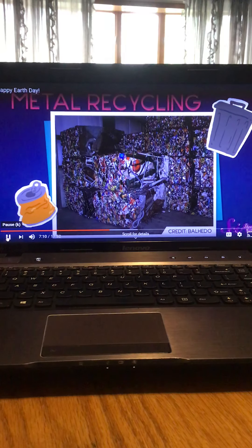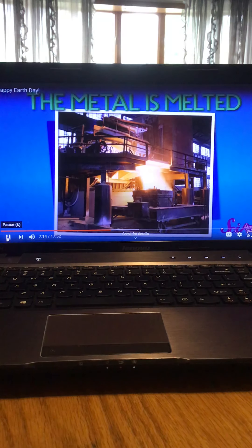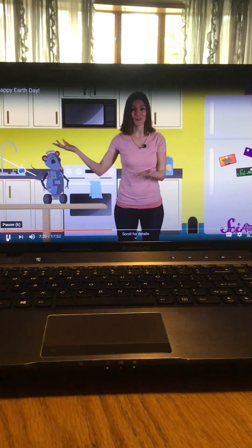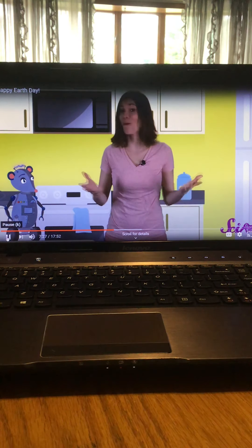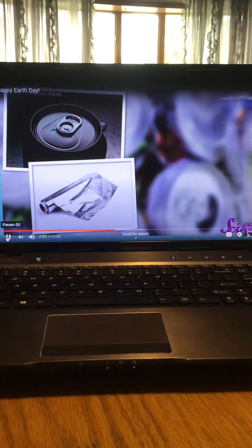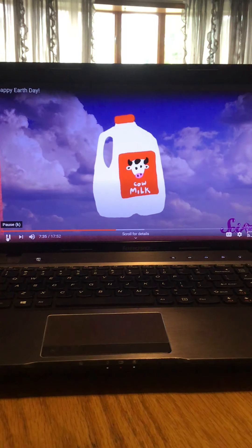The metal is taken to a special factory where it's crushed and then squished together with metal from other recycling bins. This big lump of metal is then chopped into little tiny pieces. Next, those pieces are melted in a big oven and poured into molds shaped like blocks. These new blocks of metal are then sent to other factories where they can be used to make other things. So the metal cans you throw into the recycling bin don't go to the dump — they get a whole new life as a new can, a piece of foil, or even part of a bike or a car.